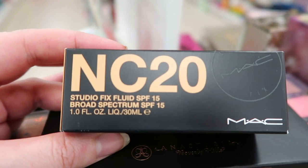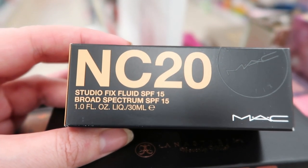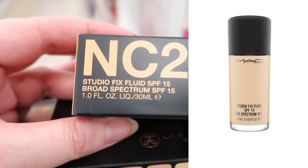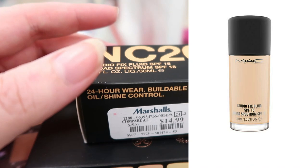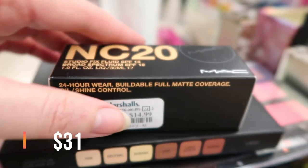And this is the MAC Studio Fix Fluid Foundation. This is shade NC20 — it's the SPF 15 version. This is $14.99 and it's one ounce.